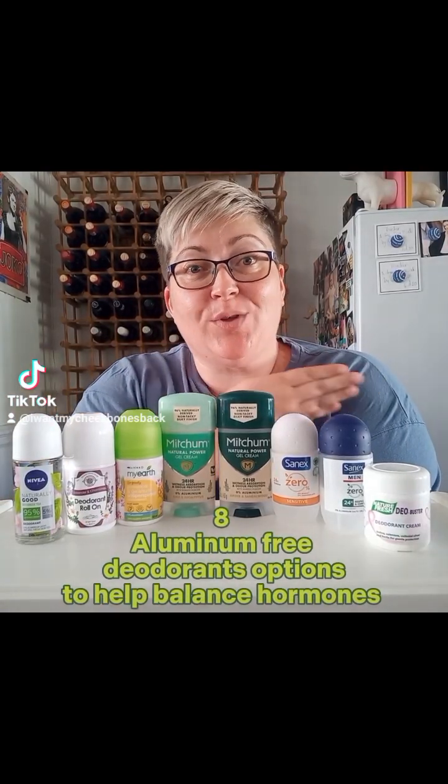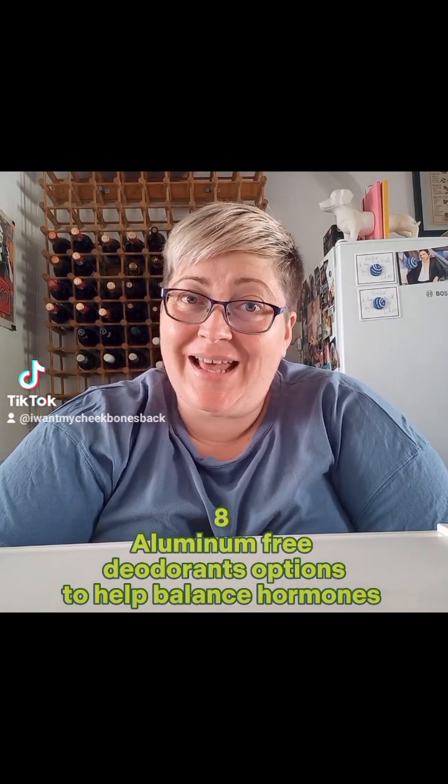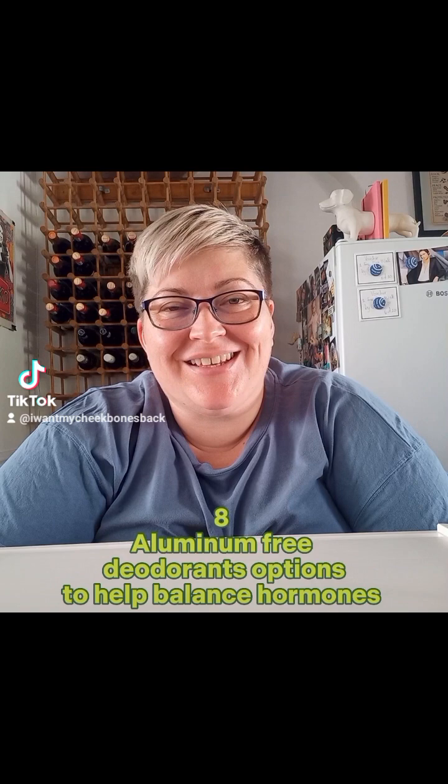I tested eight natural antiperspirants so you don't have to. This is my quest to balance my hormones, and for more information on why aluminium-containing deodorant is a bad thing, I will link a few very intelligent, clever influencers — go have a look at what they have to say.